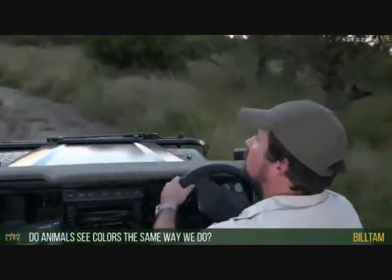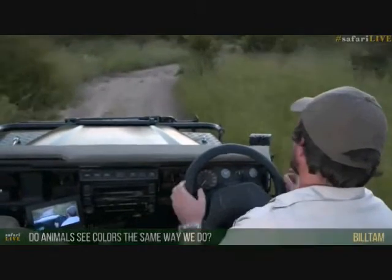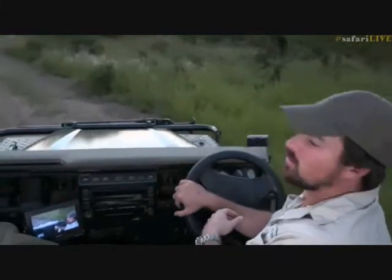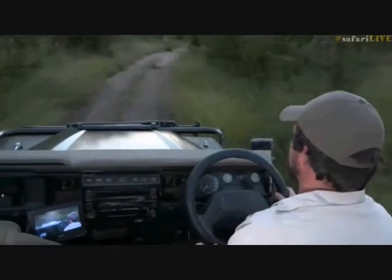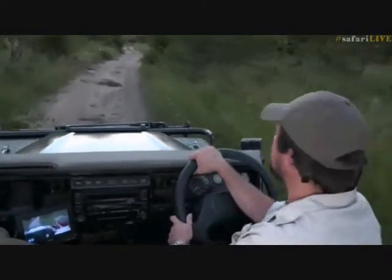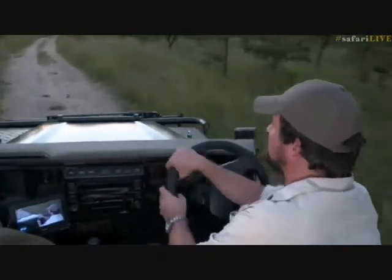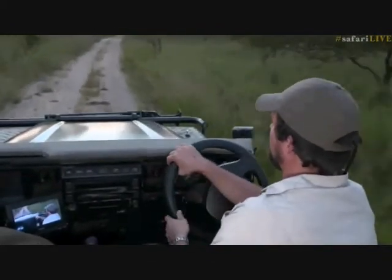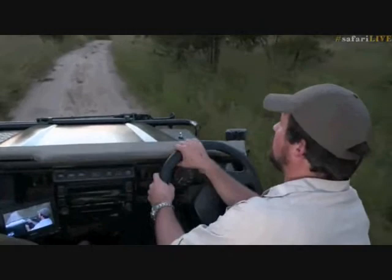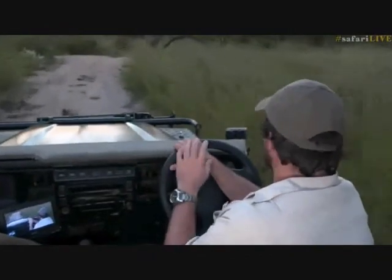Bill Tan, you're asking whether animals see in the same way we do in terms of color. Some do, some don't. Cats — particularly lion and leopard — have sacrificed their color vision to be able to see at night better. They almost see in monochrome — blacks, whites, and greys, not much color at all. In our eyes we have two types of cells: rods and cones. Rods pick up light for better sight, and cones provide color.